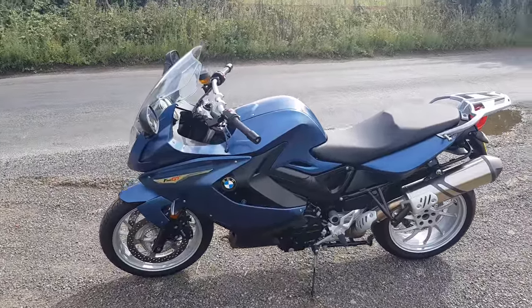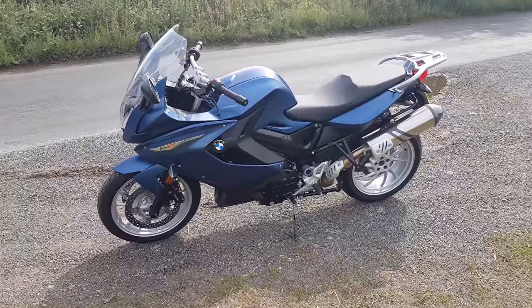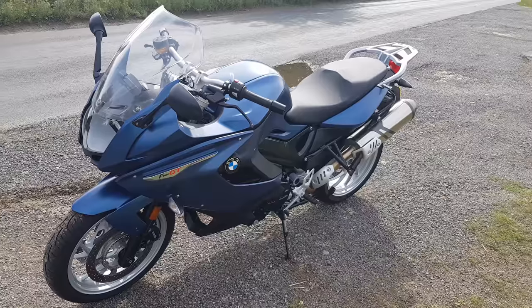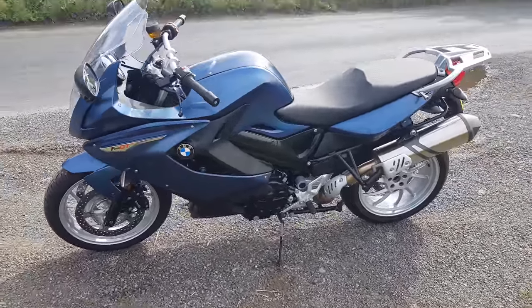Hey guys, this is FreshBiker here. So today we're just going to have a quick look at the F800 GT. This is BMW's middleweight tourer, sitting in at 214 kilograms wet and 46 kilograms lighter than their 1200 RT model.